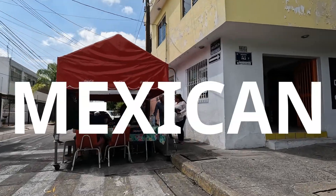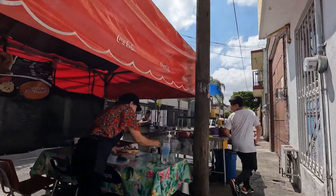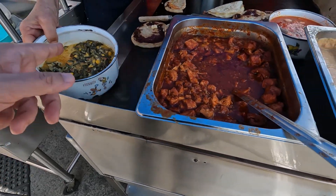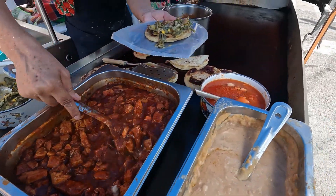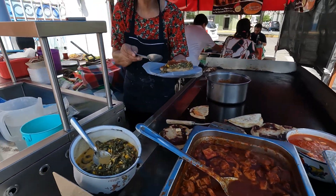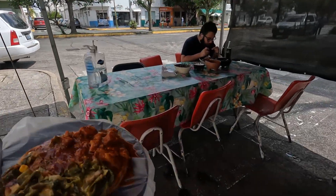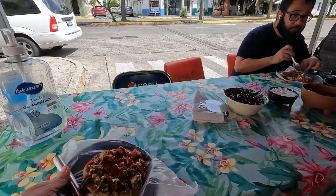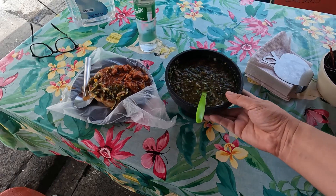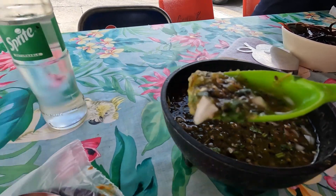Today we're going to talk about Mexican food and some of my favorite local mom-and-pop spots. Here we're going to get some gorditas - this is rajas and chicharrón. They also have frijoles and beef steak, and you can get these in a quesadilla or in a gordita, which is basically like a fat taco. Here we have the different sauces - I go straight for the green one, which has a little bit of lime, it's kind of zesty, hot, and delicious.